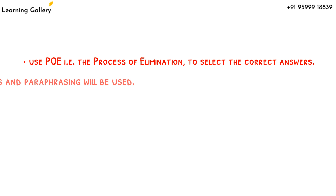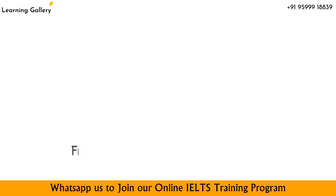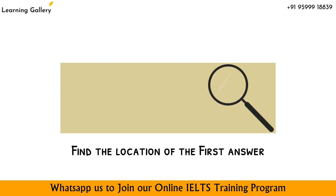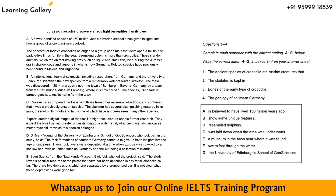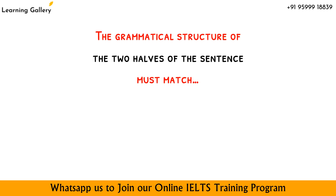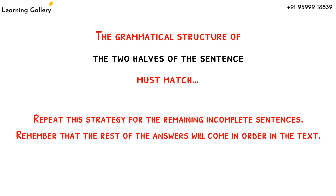Synonyms and paraphrasing will be used, so remember you have to match the meaning. Now it's time to find the location of the first answer in the text. Return to the first incomplete sentence and scan for the keywords you identified earlier. Watch out for synonyms in the reading passage because you won't usually have the same words — most likely it would be paraphrased. The grammatical structure of the two halves of the sentence must match; check if it makes sense. If they don't, you have the wrong match. Repeat this strategy for the remaining incomplete sentences.